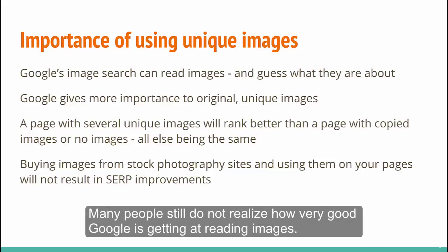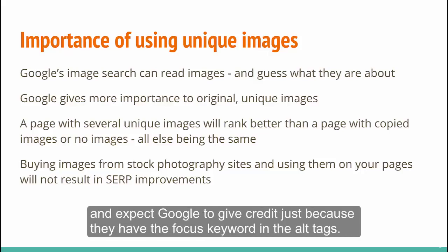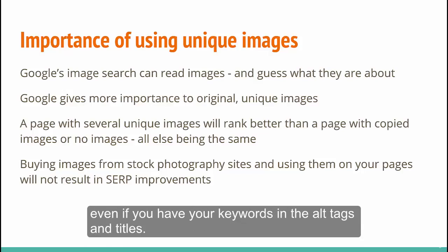Many people still do not realize how very good Google is getting at reading images. They buy images from stock photography websites, put them on their pages, and expect Google to give credit just because they have the focus keyword in the alt tags. Google will not give you any credit if you are using images that are found on thousands of other websites, even if you have your keywords in the alt tags and titles.